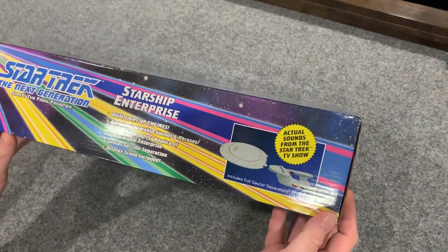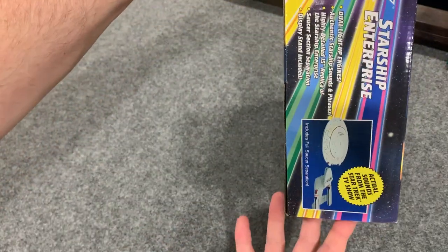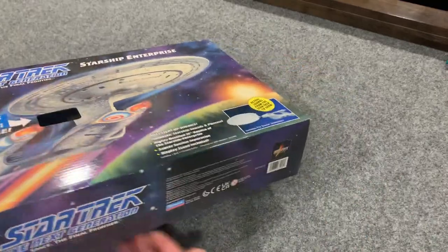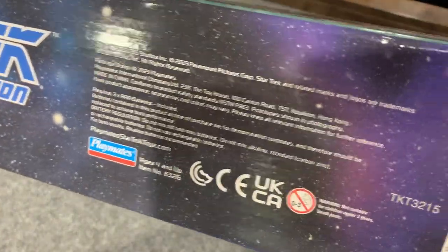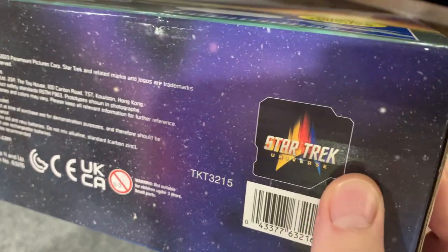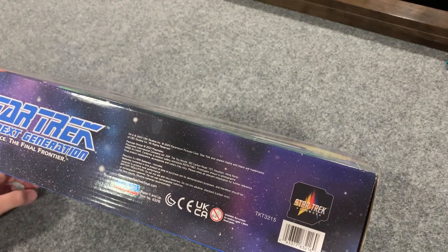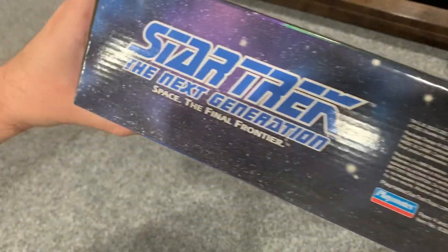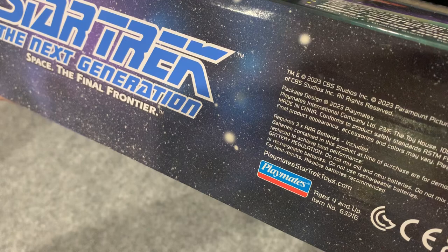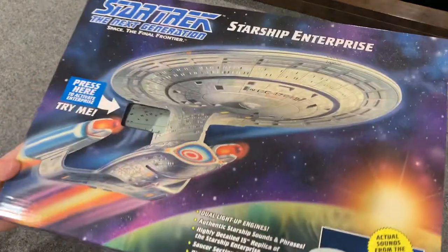The top and sides of the box are basically the same. The bottom references the Star Trek Universe line — that's the new line name. Whenever Playmates did a line of figures it would be the Generations line, Strike Force, or whatever they called it. This is the Universe line. The legalese reads 2023 CBS Studios. Ages four and up, model number 63216.